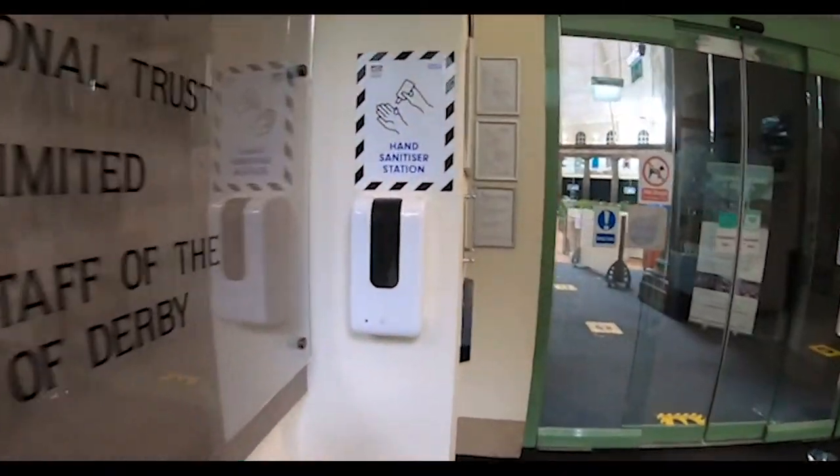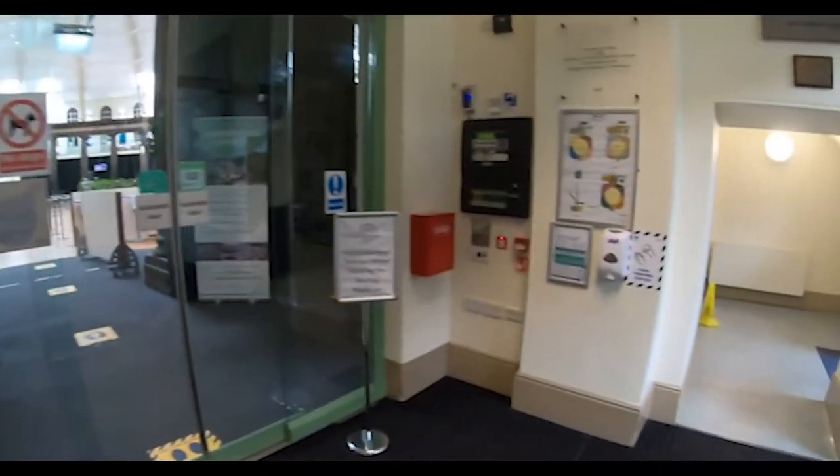You must wash or sanitise your hands when you arrive at college and frequently throughout the day.